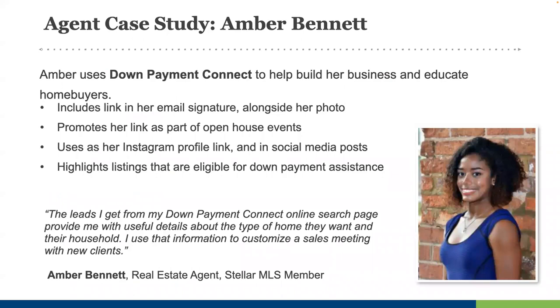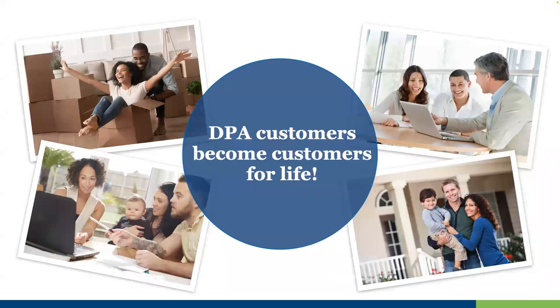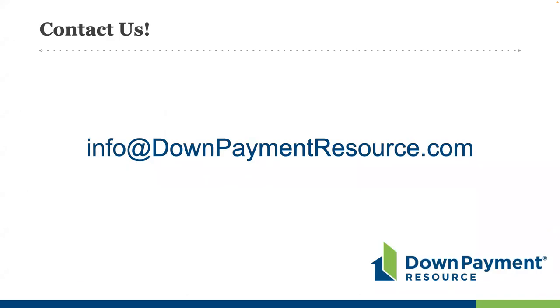I'd like to leave you with a case study that illustrates how important DPA info is for realtors and homebuyers. Amber was a new agent in Florida. No one was helping her peers understand down payment requirements as many of them began to explore homeownership, so she stepped in, learned all about DPAs, and built her business serving those same buyers. DPA customers become customers for life — tell their story, help them, and they will refer their family members and friends. Please feel free to reach out to us with any questions at info@downpaymentresource.com. We're going to stick around for some Q&A, and we're happy to answer any additional questions.